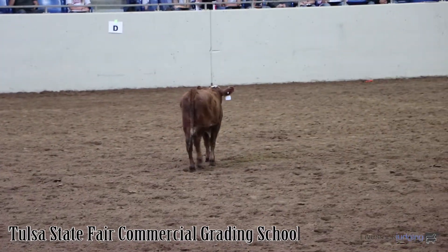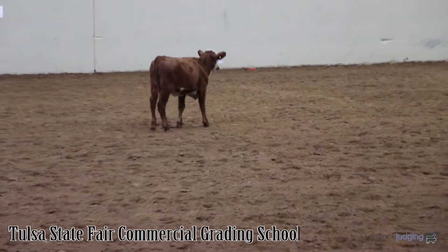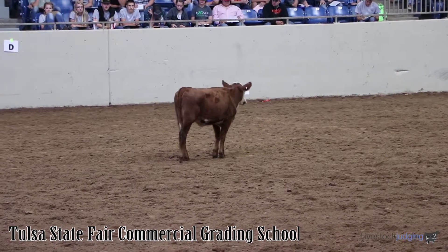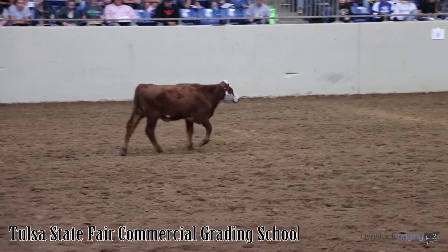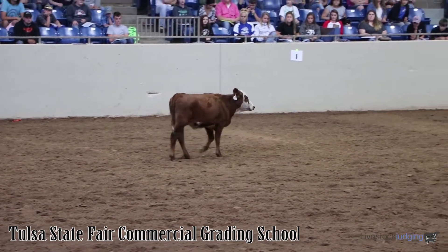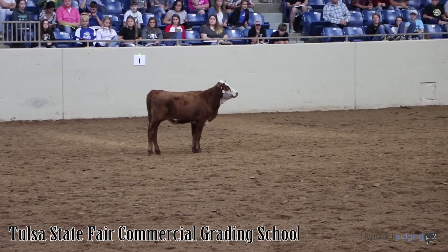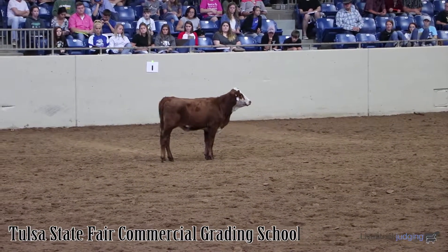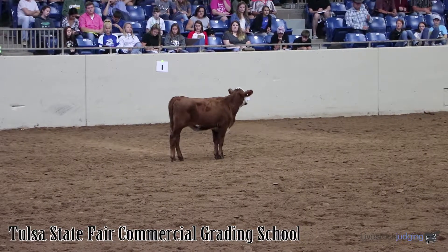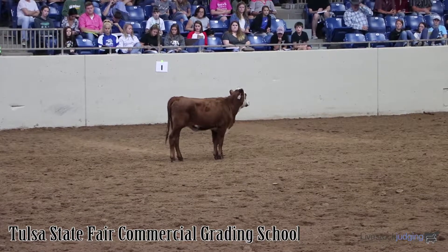Additionally, we need to discuss the flesh condition on feeder cattle. When cattle are very fleshy, they tend to look maybe better than they really are in their muscle shape. Conversely, when cattle are very thin, they tend to look worse in their muscle shape than they really are. This heifer is actually a little less than average in flesh condition. But I still think that her muscle shape is deficient to move her up to the number 2 grade. Again, a medium frame number 3 — and we're going to look at the second animal.